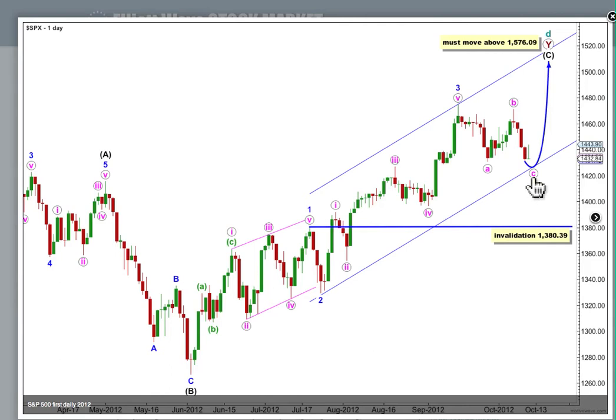It's extremely likely that C pink will make a new low below the end of A pink. To avoid a truncation, we have a good probability for the one point target zone calculated today. When C pink is complete, we'll redraw this channel from two to four with a copy on three, and expect five blue to end either midway or at the upper edge of the channel. For the first daily chart, it must make a new high above 1576.09.